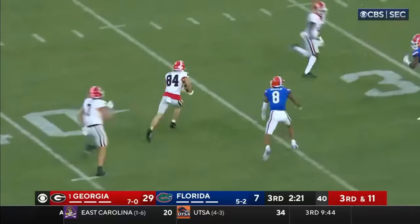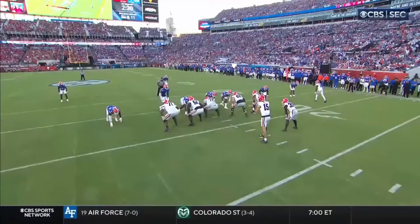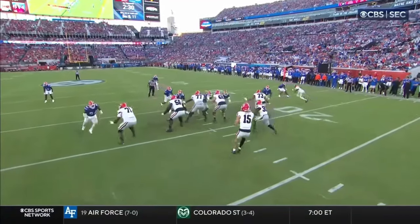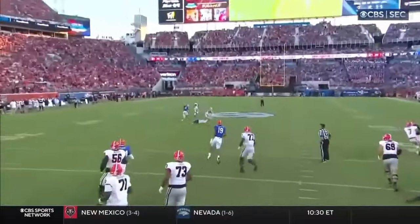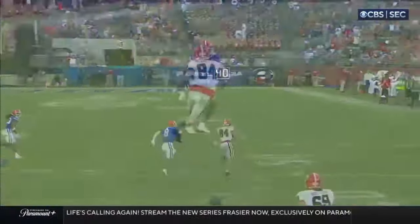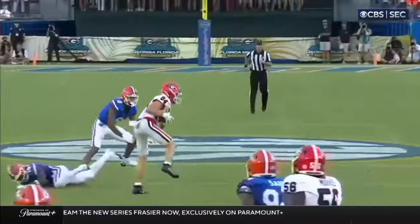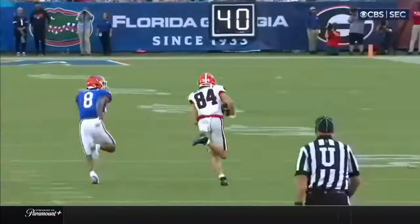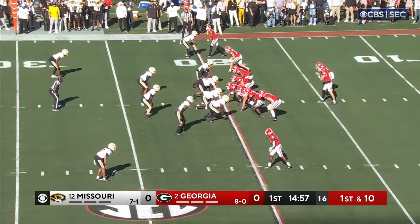Ladd McConkie. Little shift to the left, still running. Big game. Pressure — he knew they were coming. Watch him buy time by fading to his left, and then he lets it go, and then McConkie again. He just has the ability to find the hole. Sharp cuts, doesn't round anything off. And then his yards after the catch. And of course Carson Beck has been terrific.